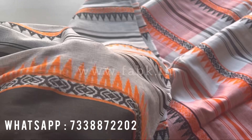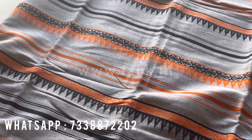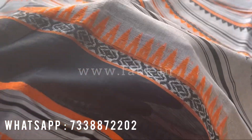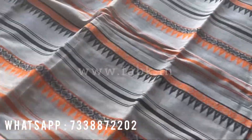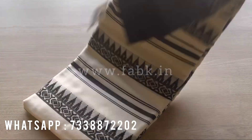We have more designs — you can see more options on the website. You can also share a screenshot of the one that you want to order and order through WhatsApp. Our WhatsApp number is displayed on the screen. Check out that's how the fabric is in single layer. The next saree is going to be this black and white combination.